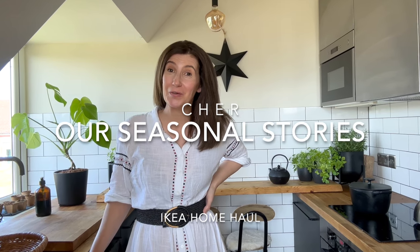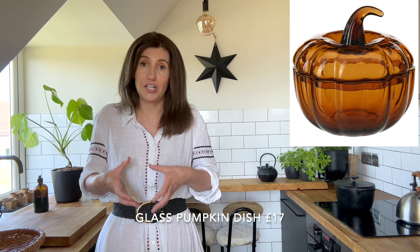Anybody ready for an IKEA home haul? I am an IKEA lover — are you? Please do let me know if you love IKEA like I do. I have to be really restrained when I go in there. They've got some really cute little autumn things in at the moment, including a glass pumpkin dish and some black paper bunting. Last autumn we had some black paper Batman bunting that went all the way across. This kitchen is so cosy for that — you can string lights, you can string bunting, bells at Christmas. Let's get into this home haul.